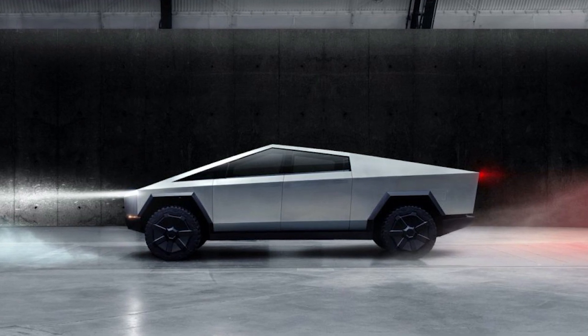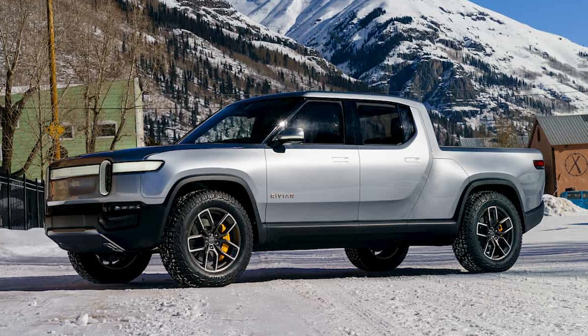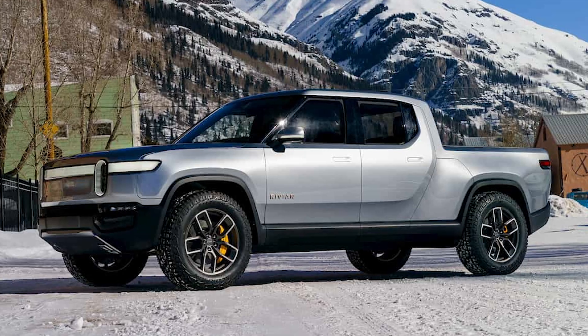Cybertruck, Tesla Cybertruck, Rivian R1T. Do we all know what I'm talking about? Two really impressive pickup trucks, both electric, both revolutionary — and they could not look any more different.